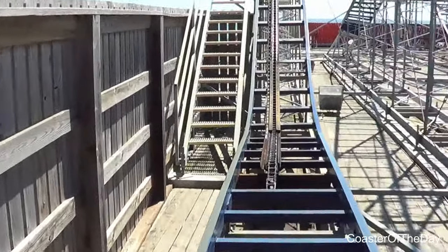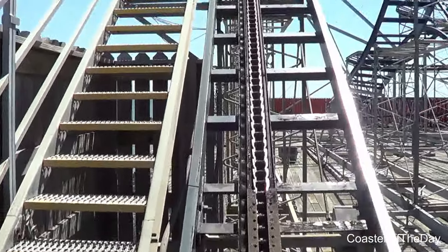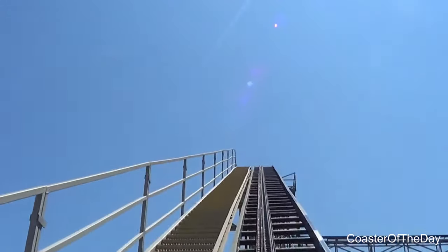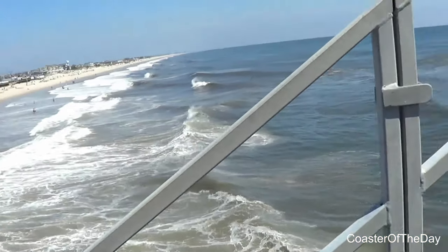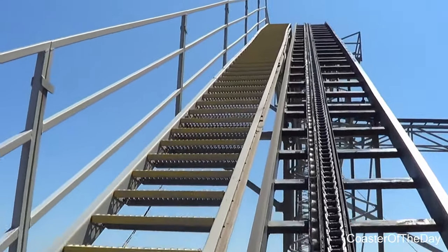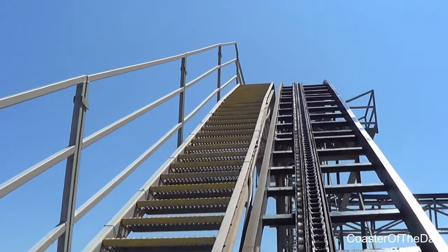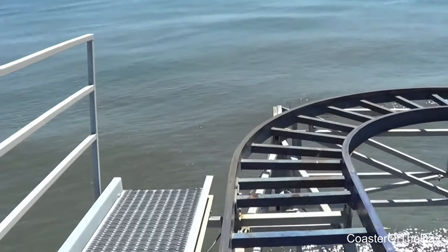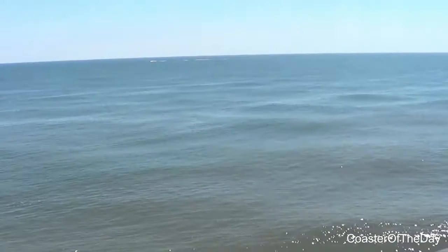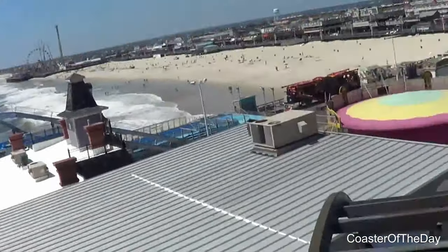Now let's take a look at the layout of this roller coaster. You would start by taking a right-hand turn out of the station and heading up the lift hill. As shown by this POV, you get an absolutely incredible view of the ocean, as you are literally positioned over the ocean — that's how far out the boardwalk went. Once you crest the lift hill, you get another incredible view of the ocean, then turn right and take another smaller right-hand turn, dropping down right next to Pirates Hideaway.